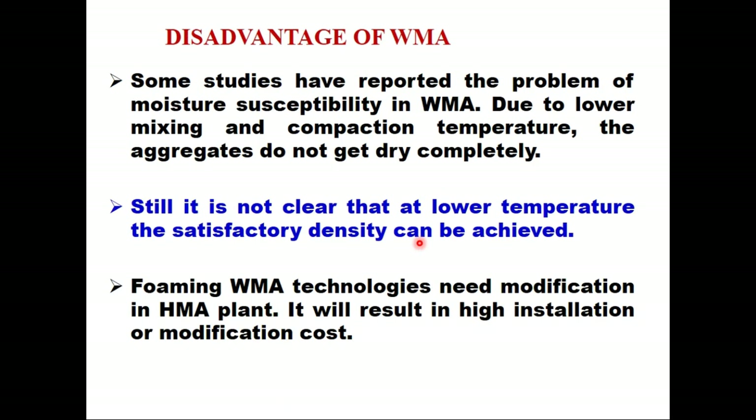At the same time, we must be aware that there are two or three disadvantages of WMA. First, some studies have reported the problem of moisture susceptibility in WMA — because of lower mixing and compaction temperature, sometimes aggregates do not dry completely and that creates the problem of moisture damage. Second, it is still not clear that at lower temperature, satisfactory density can be achieved. Third, the foaming WMA technologies need modification in the HMA plant, resulting in high installation or modification cost. But in spite of these disadvantages, WMA has many advantages and is particularly environment friendly.